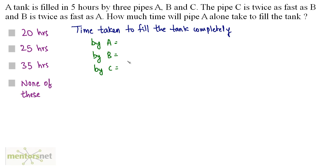Let us assume the time taken by A to fill the tank completely is x hours. Since B is twice as fast as A, B takes half the time, so the time taken by B is x/2.